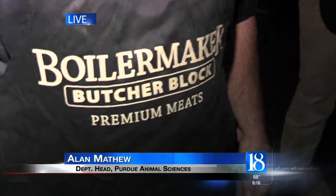We're joined by the Boilermaker Butcher Block, and I'm going to bring in Alan. He's the man in charge. For some people who have maybe never heard of you, tell us a little bit about what you guys do over there. Well, the Butcher Block is part of our animal science department. It's a retail outlet for our meat science group, and we sell to the public.